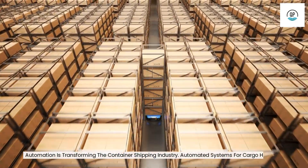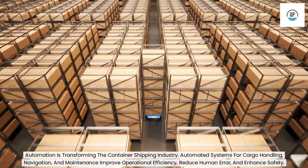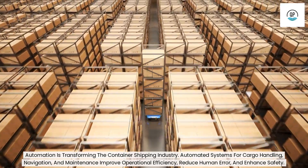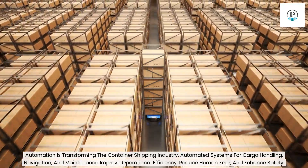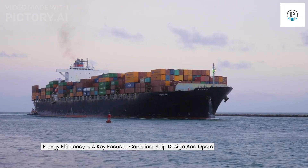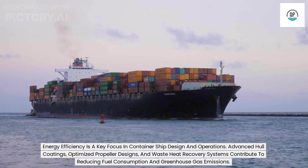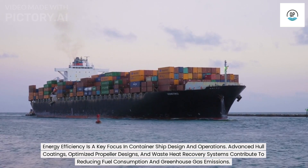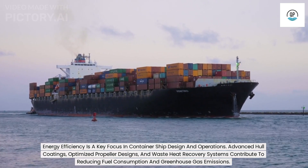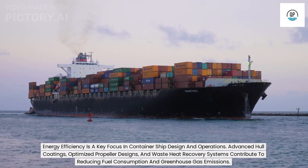Automation is transforming the container shipping industry. Automated systems for cargo handling, navigation, and maintenance improve operational efficiency, reduce human error, and enhance safety. Energy efficiency is a key focus in container ship design and operations. Advanced hull coatings, optimized propeller designs, and waste heat recovery systems contribute to reducing fuel consumption and greenhouse gas emissions.